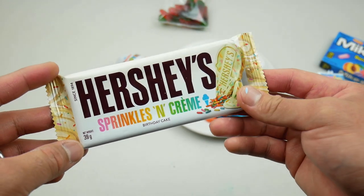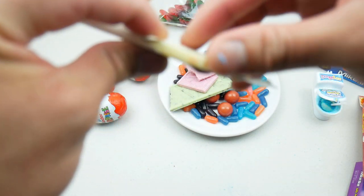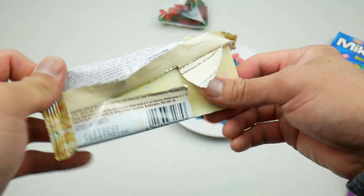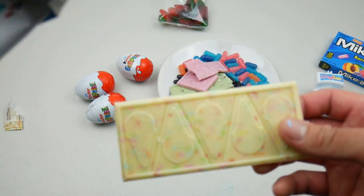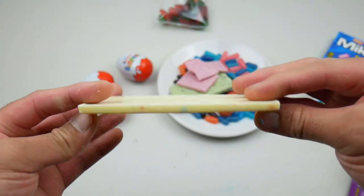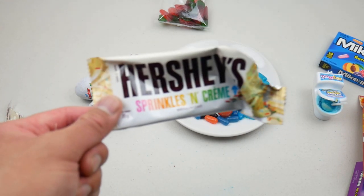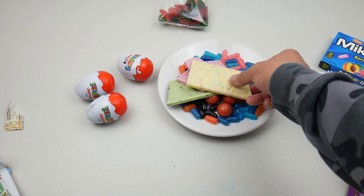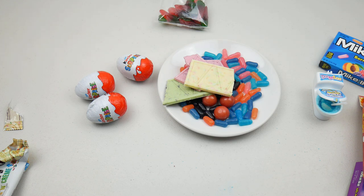Going to try the next one — sprinkles and cream. You can definitely smell the strawberry ones from miles away but this one I can't really smell. It smells like vanilla — actually it's just cookies and cream. Looks nice. Very light flavor — sprinkles and cream. It reminds me of a strawberry milkshake. Not too bad but I prefer the strawberry one.